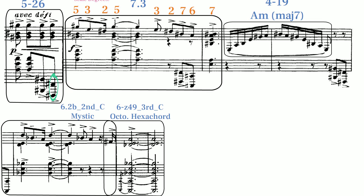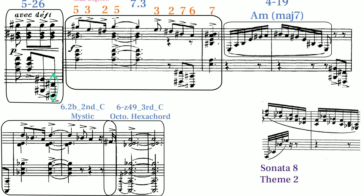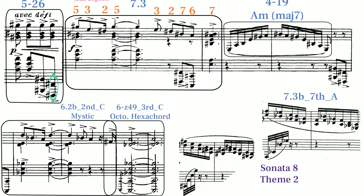I've only found one other piece by Scriabin that utilizes the harmonic set, and that's in my favorite motif of Sonata 8 — the dyad motif at the start of Theme 2. He also adapts this same motif to other sets as well.